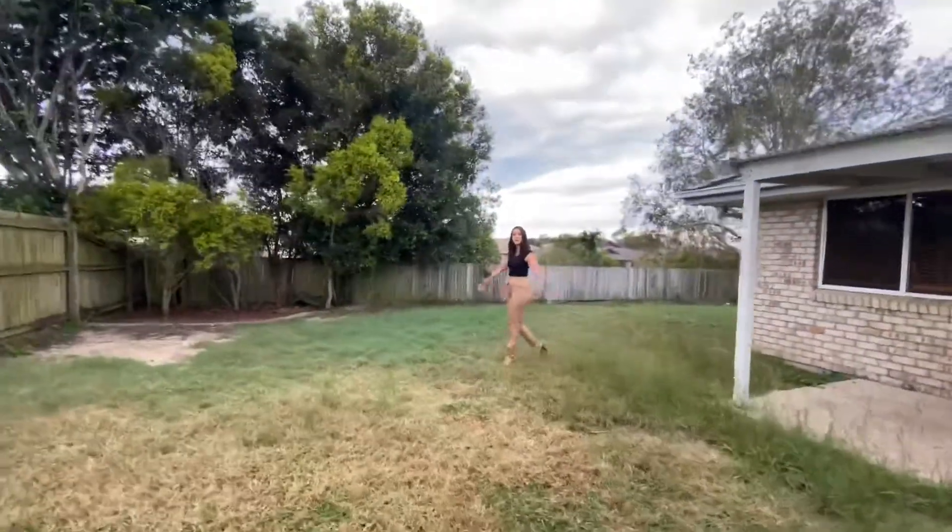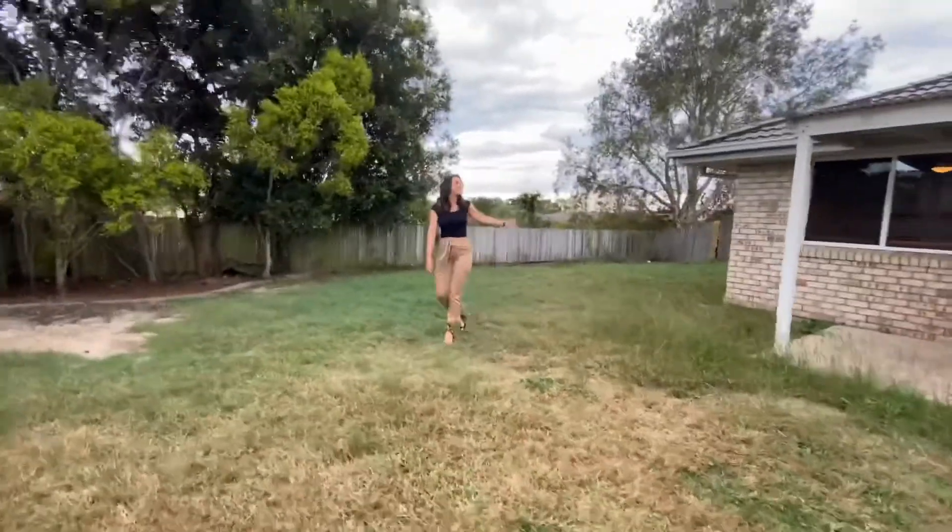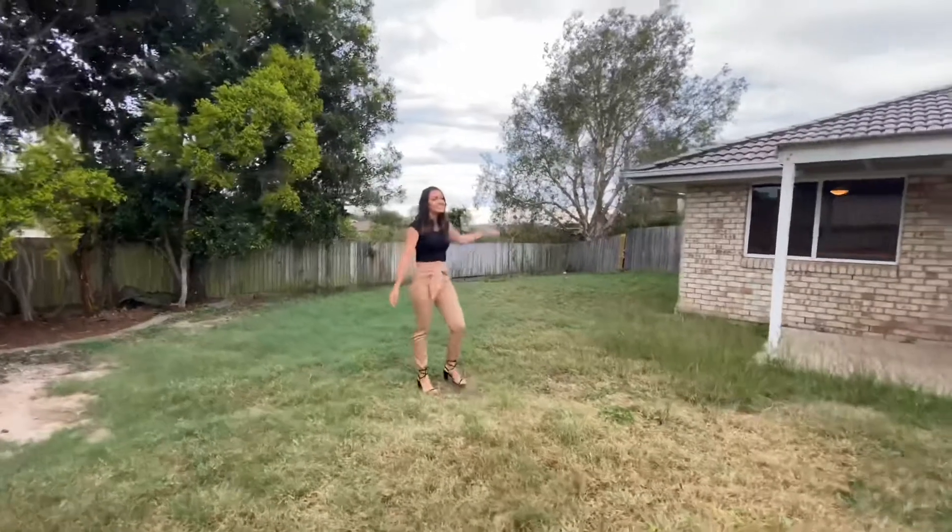There's also plenty of room out here for a large man cave. There are no neighbours overlooking, so privacy is absolutely wonderful.